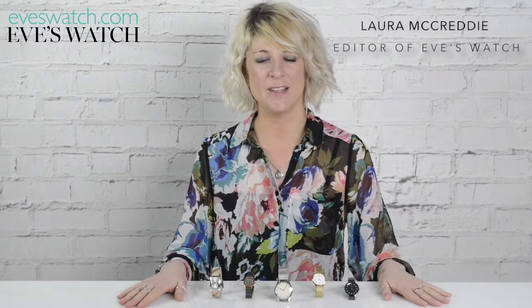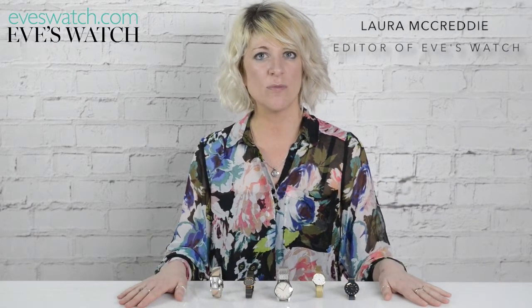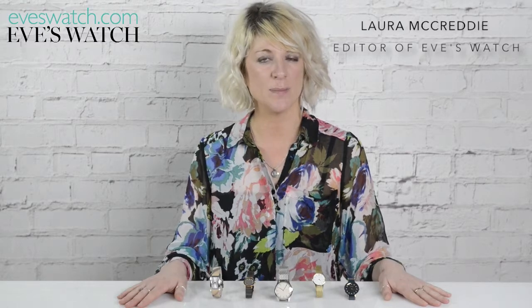Hi, I'm Laura McCready, editor of Eve's Watch, and these are our top five picks of what to buy your mother this Mother's Day.